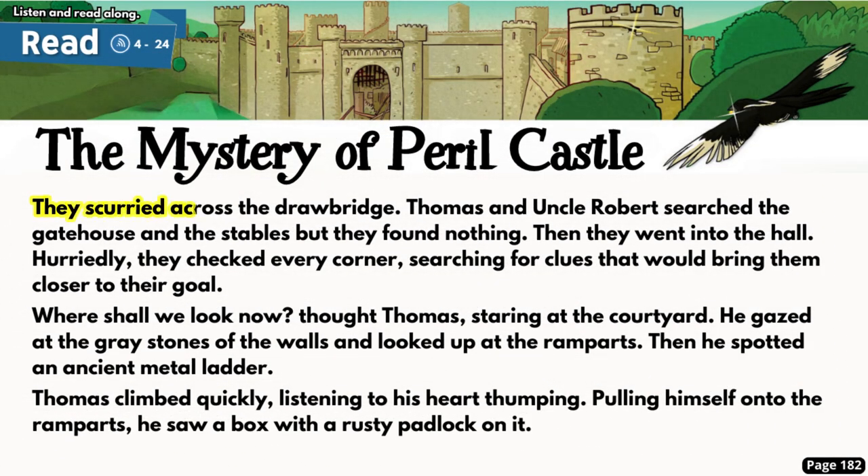They scurried across the drawbridge. Thomas and Uncle Robert searched the gatehouse and the stables, but they found nothing. Then they went into the hall. Hurriedly they checked every corner, searching for clues that would bring them closer to their goal. 'Where shall we look now?' thought Thomas, staring at the courtyard. He gazed at the grey stones of the walls and looked up at the ramparts. Then he spotted an ancient metal ladder. Thomas climbed quickly, listening to his heart thumping. Pulling himself onto the ramparts, he saw a box with a rusty padlock on it.